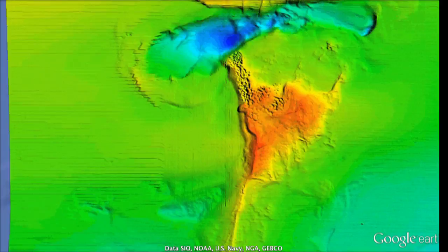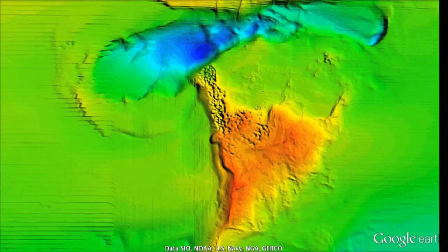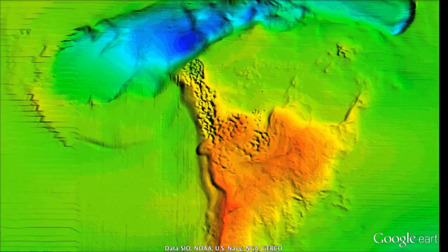These images, produced by multi-beam sonar technologies, show the water depth with orange being the shallowest and blue being the deepest.